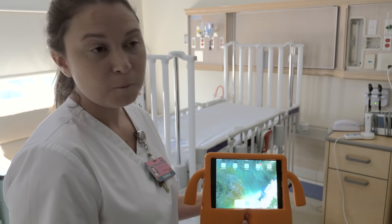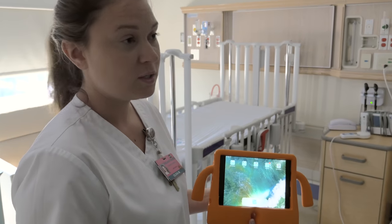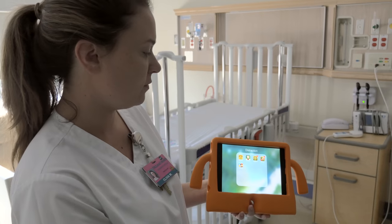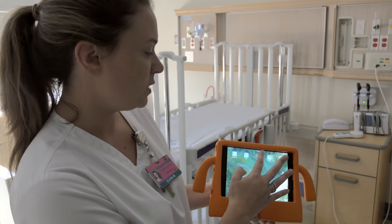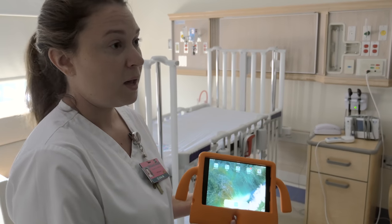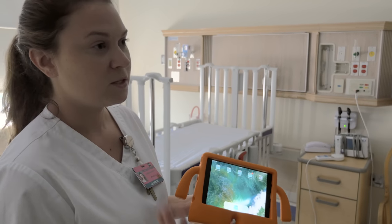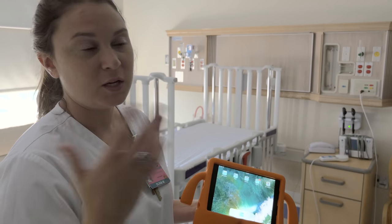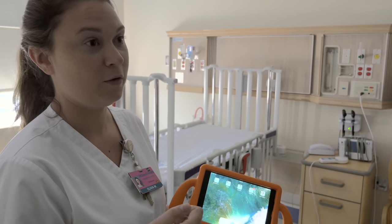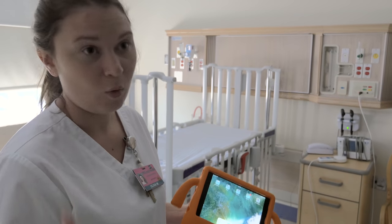Sometimes kids can't go to the playroom — if they have a high fever or are on contact or droplet precautions, they can't leave their room, so I bring the playroom to them. I've organized apps by age group. I'll come in, give them the iPad, and we'll sit and play. The kids can pick their own games just like on mama's phone, which also frees up parents to make phone calls for updates and things like that.